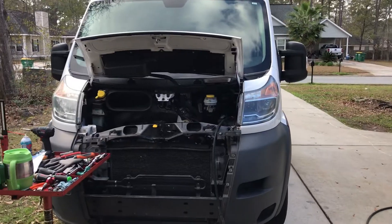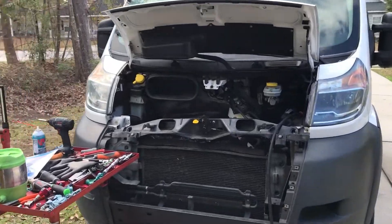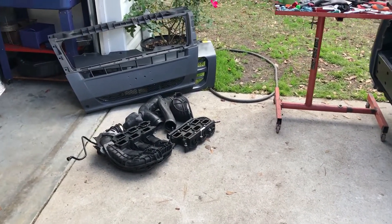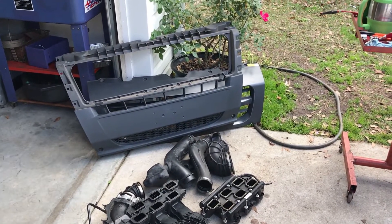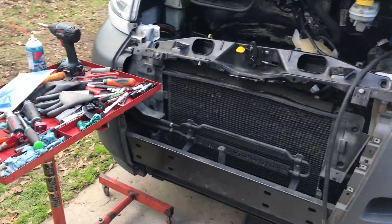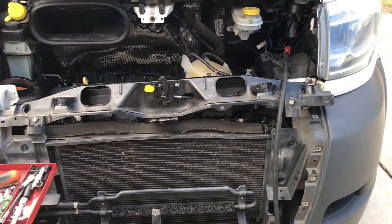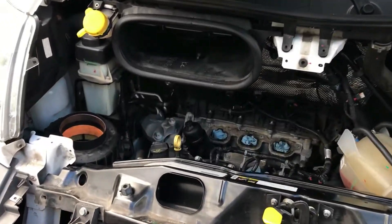I'll show you what you've got to take off just to do it. The intake manifold is two-piece — upper and lower — you've got to take both of them off, along with all the breather boots and the bumper fascia. The bumper cover and front clip actually have to be loosened.